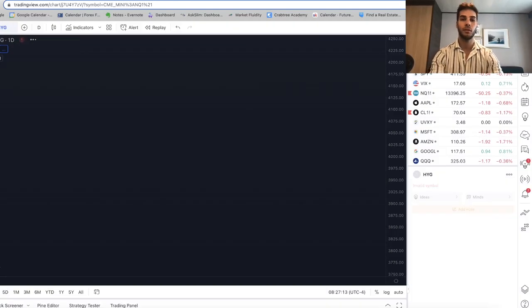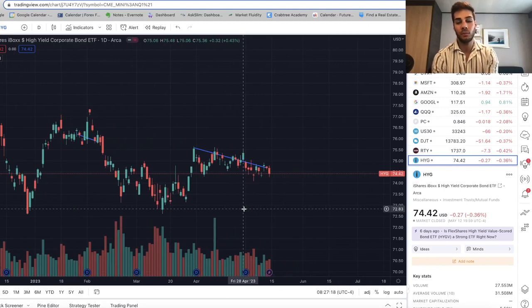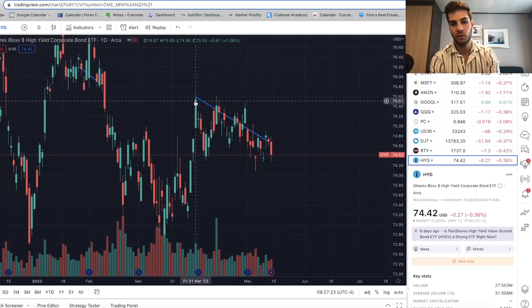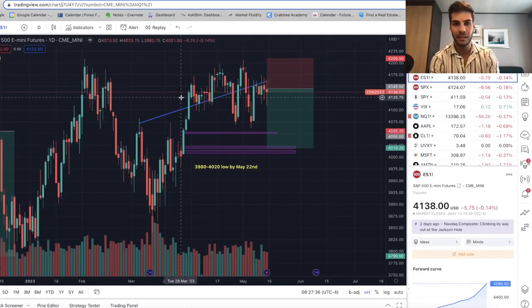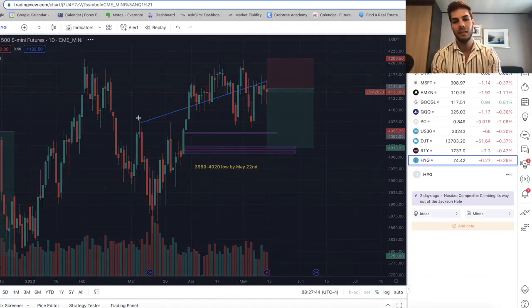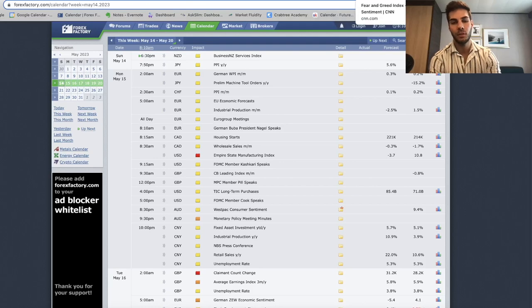Looking at HYG and the put-to-call ratio for more confirmation — everything looks great here. We have a lot of weakness on HYG. From March 31st to May 12th, HYG looks primed to just break lower — hasn't done that yet but it's very close. Comparing HYG, which is smart money flow, to ES — ES looks like it's still holding up and trading sideways, but HYG as an internal indicator has a ton of weakness. Once this breaks down you can have a lot more confidence holding shorts.